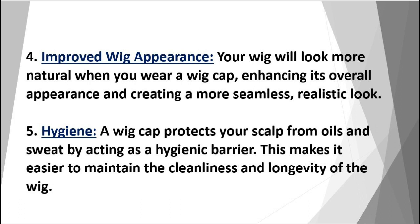Improved wig appearance: your wig will look more natural when you wear a wig cap, enhancing its overall appearance and creating a more seamless, realistic look.